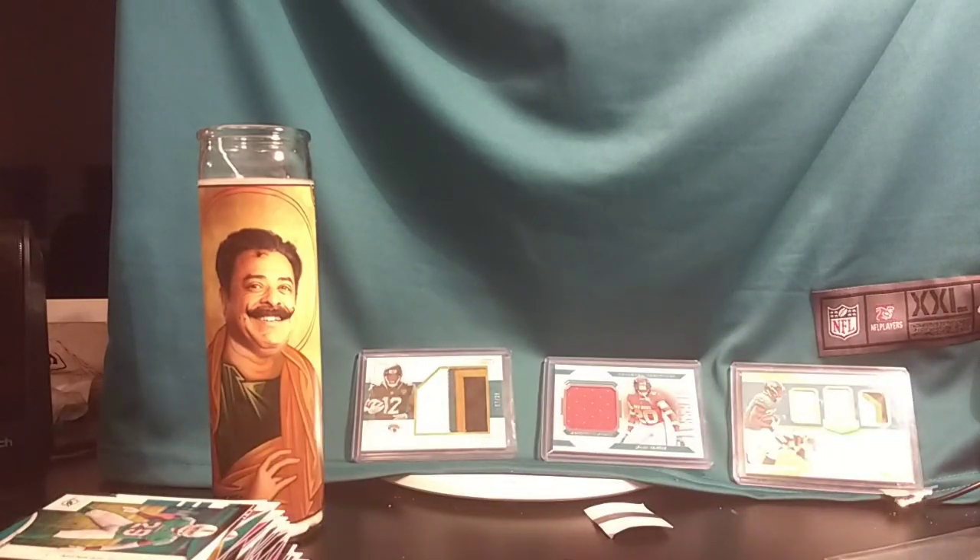Thank you guys — next break should be posted next week. If it comes to break time and there are teams that haven't been taken, those teams are yours for two dollars plus 50 cents additional for shipping. Thank you for joining me, have a good night, and congratulations on all the hits!